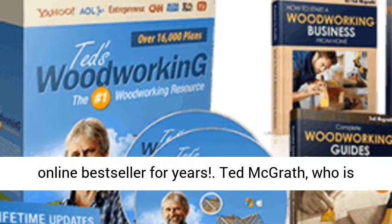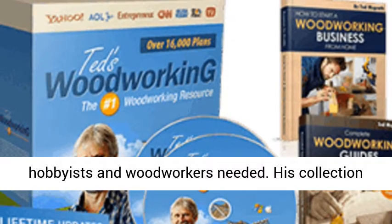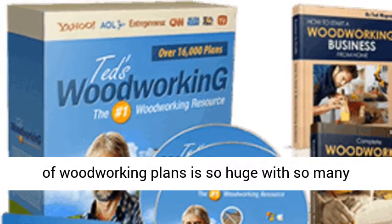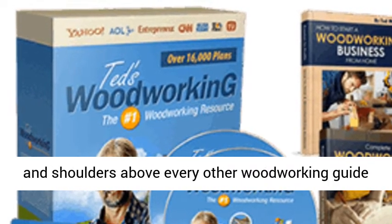Ted McGrath, who is a professional woodworker, knew exactly what hobbyists and woodworkers needed. His collection of woodworking plans is so huge with so many different projects to choose from that it's head and shoulders above every other woodworking guide out there.